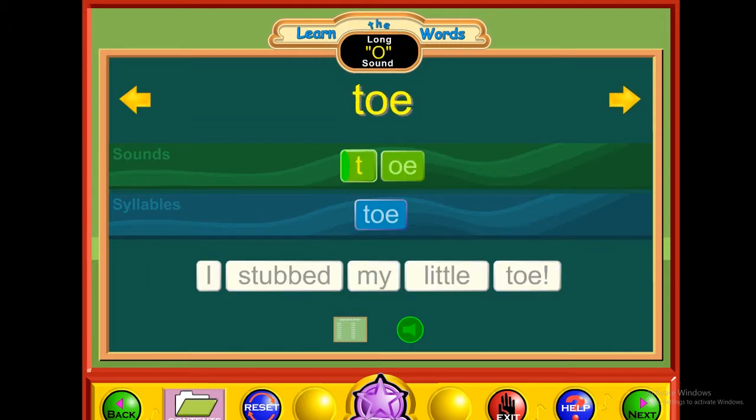E — toe. T-O-E. Toe. I stubbed my little toe.